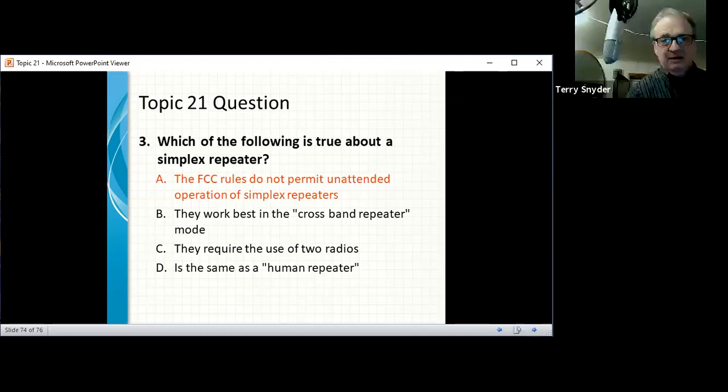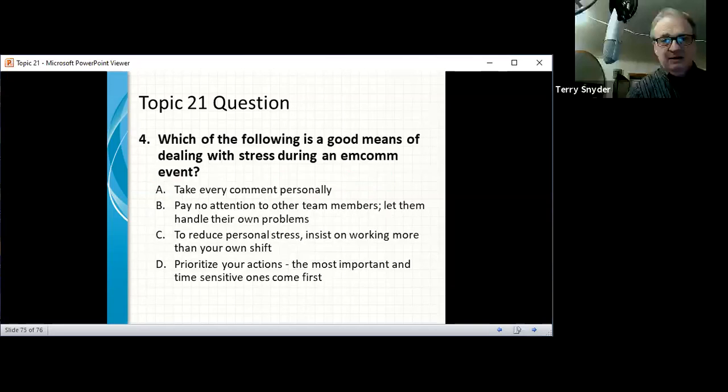What's a good means of dealing with stress during an MCOM event? Prioritize your actions — most important and time-sensitive ones come first. And definitely not a bottle of vodka. Any questions before starting topic number 22?